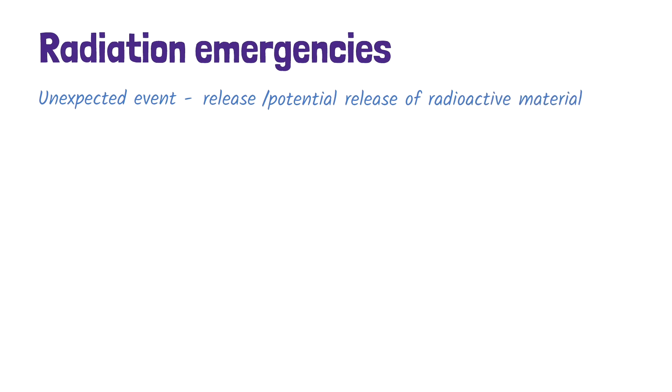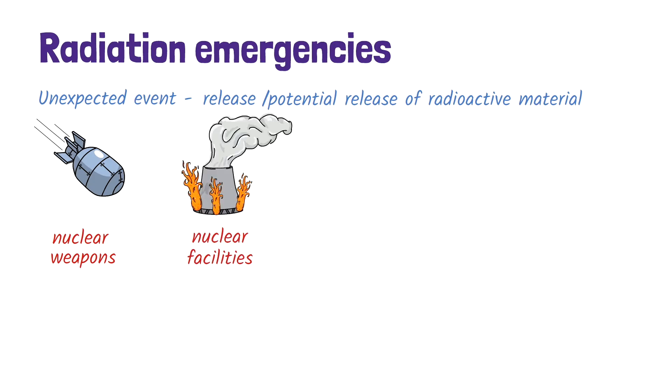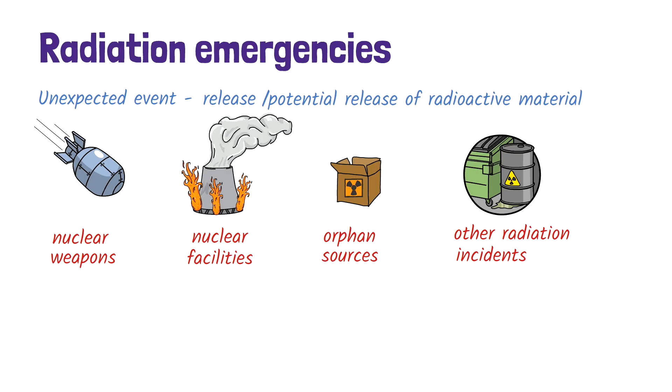This could happen in a number of ways, such as the use or testing of nuclear weapons or accidents at nuclear facilities. It can also result from exposure to orphan sources — radioactive materials that have been abandoned, lost or stolen — or from incidents in industry, research, transport or medicine.